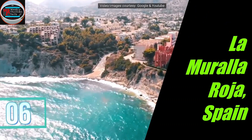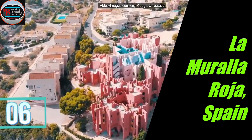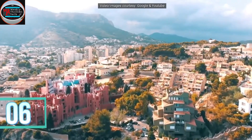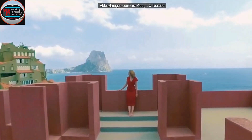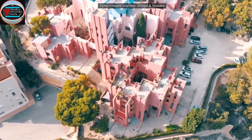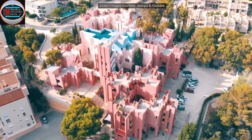On number 6 is La Muralla Roja in Spain. La Muralla Roja means red walls. This housing project is so beautiful that everyone will desire to live here. Situated on the seashore of Spain, this project will give you an experience of Arabian architecture.